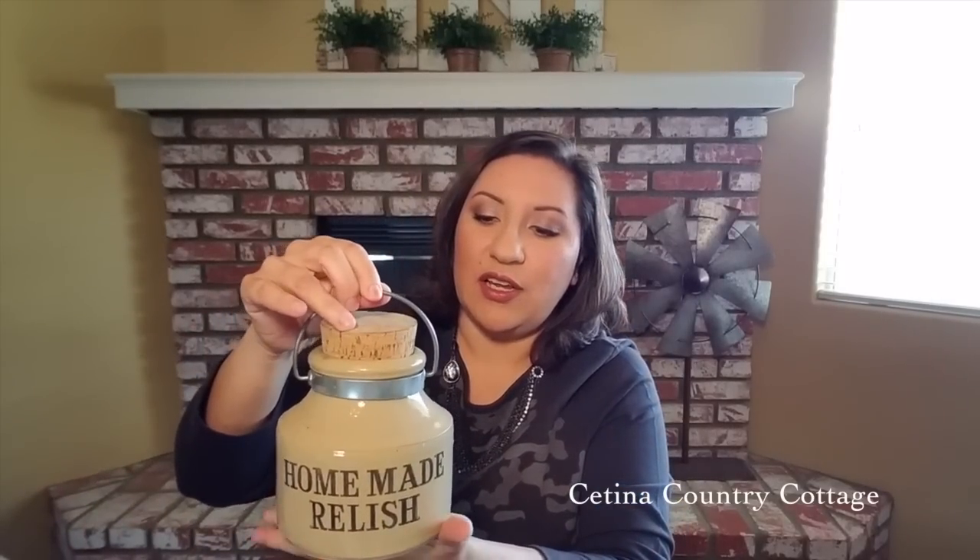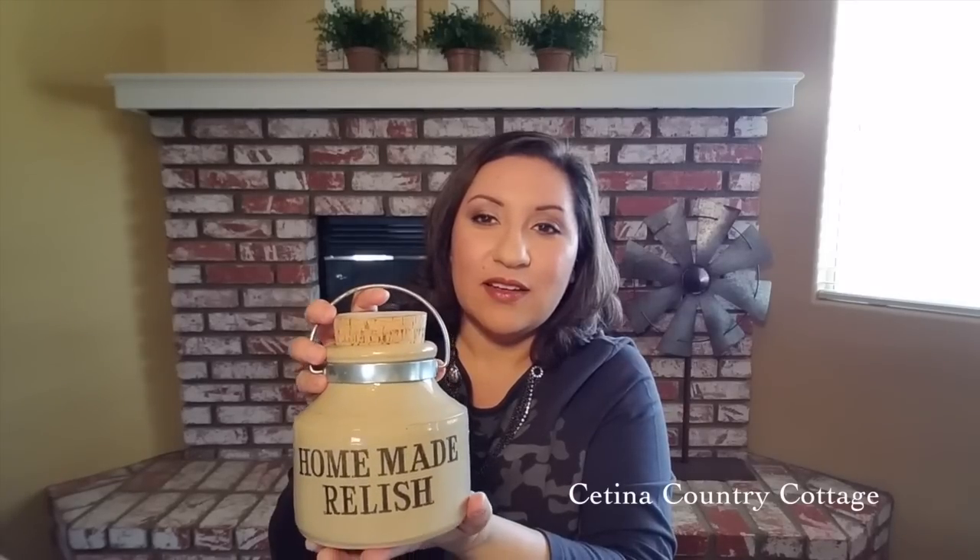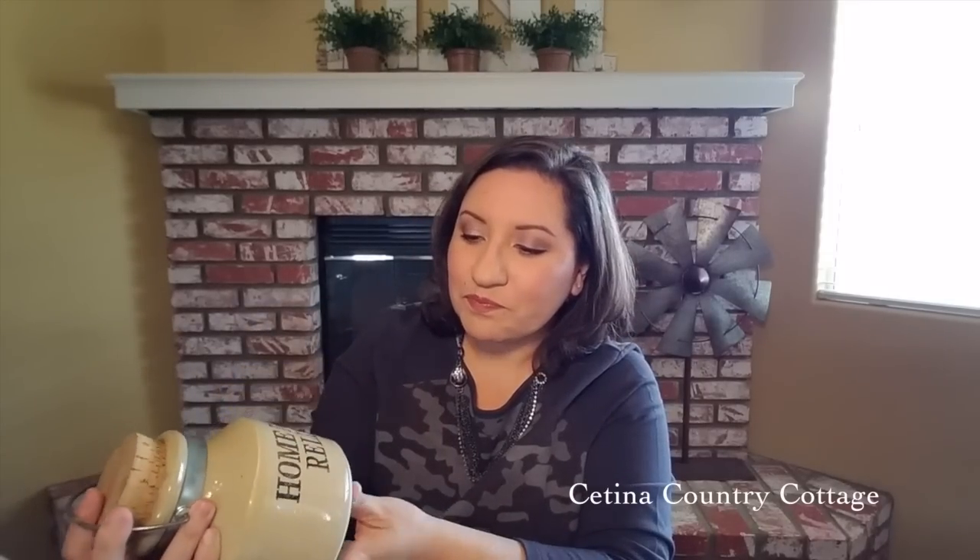I also found this homemade relish jar — I thought it was so sweet to put in my kitchen or in a vignette somewhere, just to add that country charm. I don't have the price on this but I remember it was $10 as well. Sometimes antique stores don't have a price tag and you have to take it to the front and ask — which is fine because depending on the item you can negotiate and they'll accommodate you.